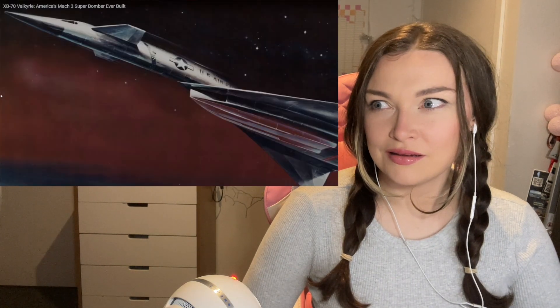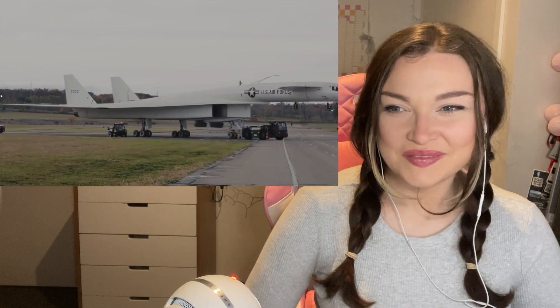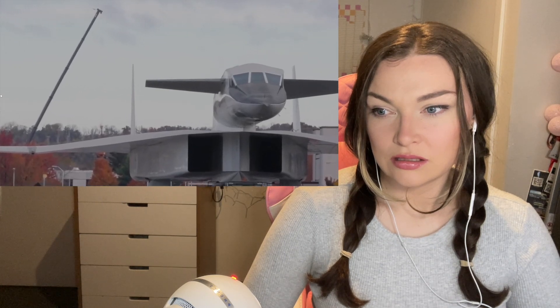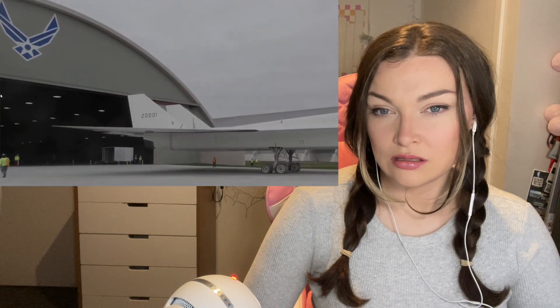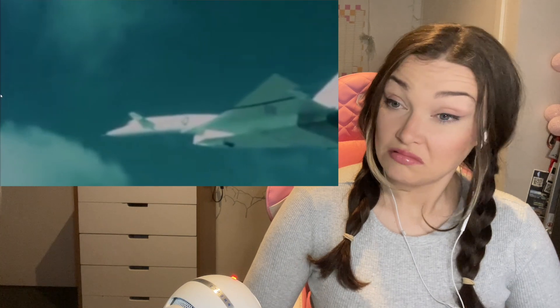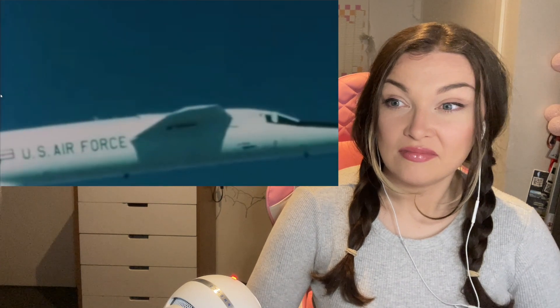It was designed to deliver thermonuclear bombs on targets. The XB-70 was 196 feet long, 31 feet tall at the tail, and had a maximum gross weight of 521,000 pounds. The Valkyrie was fabricated using stainless steel honeycomb sandwich panels and titanium. It was designed to make use of a phenomenon called compression lift, achieved when the shock wave generated by the airplane flying at supersonic speeds supports part of the airplane's weight — reducing drag and contributing to its performance.